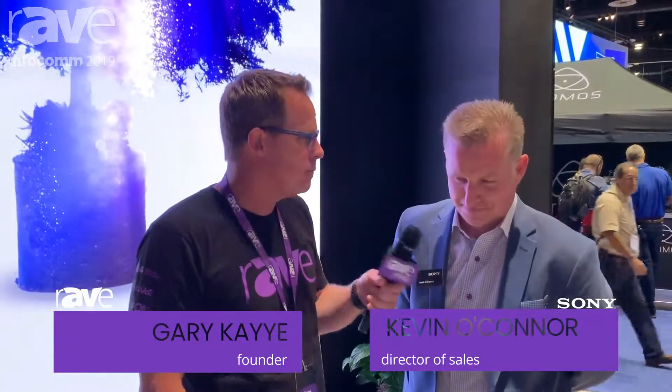Hi, this is Gary Kaye. We're here at Infocom 2019. I'm here with Kevin O'Connor, Director of Sales and Marketing for Sony Corporation.